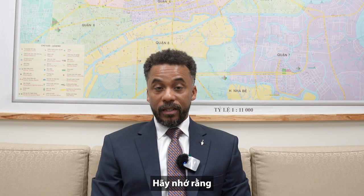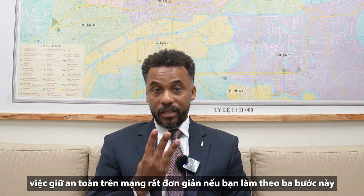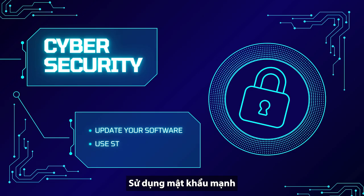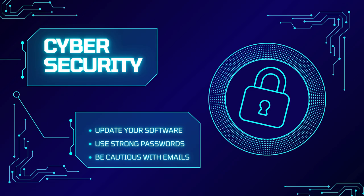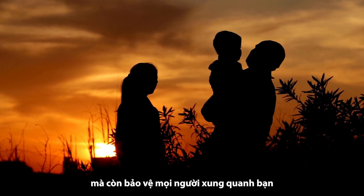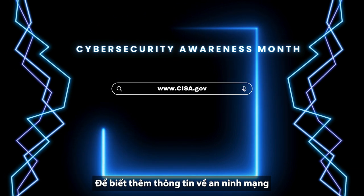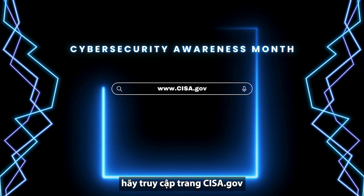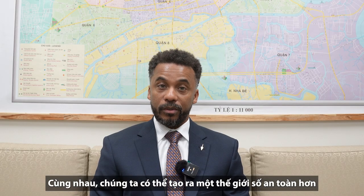Remember, staying safe online is easy if you follow these three steps: update your software, use strong passwords, and be cautious with emails. Good cyber hygiene protects not only you, but everyone connected to you. For more information on staying secure, you can visit cisa.gov. Together, we can create a safer digital world.